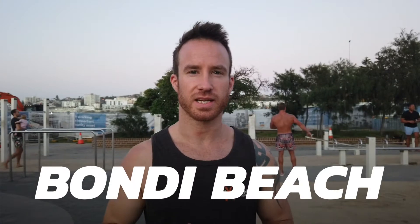Hey guys, Nathan here from MPC. Today I've gotten up at 4 a.m. to be able to get down here at Bondi. I had to get down here this early because this gym is constantly packed.